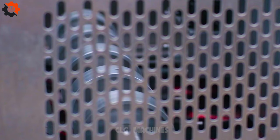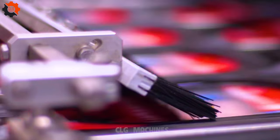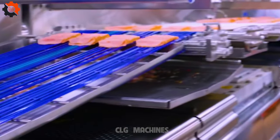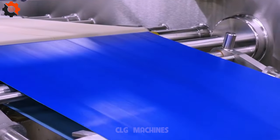Multivac, a leading company in food packaging solutions, offers state-of-the-art food packaging machinery with a focus on innovation and quality. Multivac's machines are designed to meet the diverse needs of the food industry — from vacuum packaging to tray sealing — ensuring efficiency, reliability, and superior packaging for various food products.